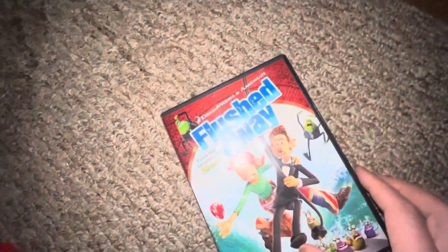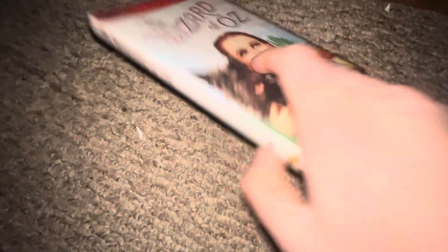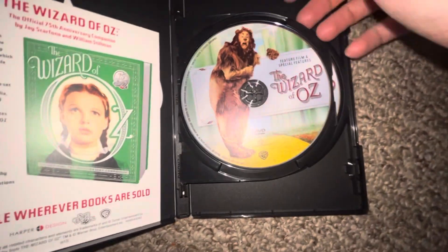Up next I got Wreck-It Ralph — spine, back — this is a limited version, DVD. I also did an unboxing of this one. Here's the movie and these two special features.